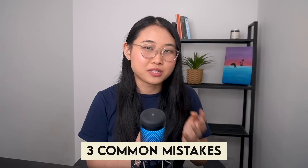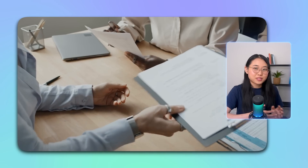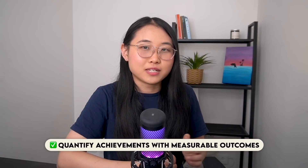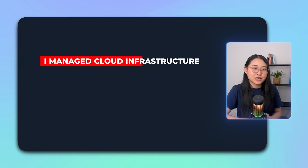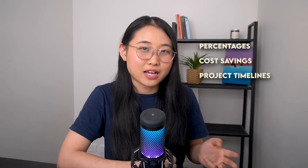As promised, here are three common mistakes I've seen job seekers make after reviewing hundreds of resumes through my mentoring sessions. The first is failing to quantify achievements. Many job seekers simply describe what they did without showing the real impact of their work, making it harder for recruiters to understand the value you bring. To avoid this, always quantify your achievements with measurable outcomes. For example, instead of saying 'I manage cloud infrastructure,' say 'I managed cloud infrastructure and reduced deployment times by 30%.' Adding figures like percentages, cost savings, or project timelines makes your resume stand out more.